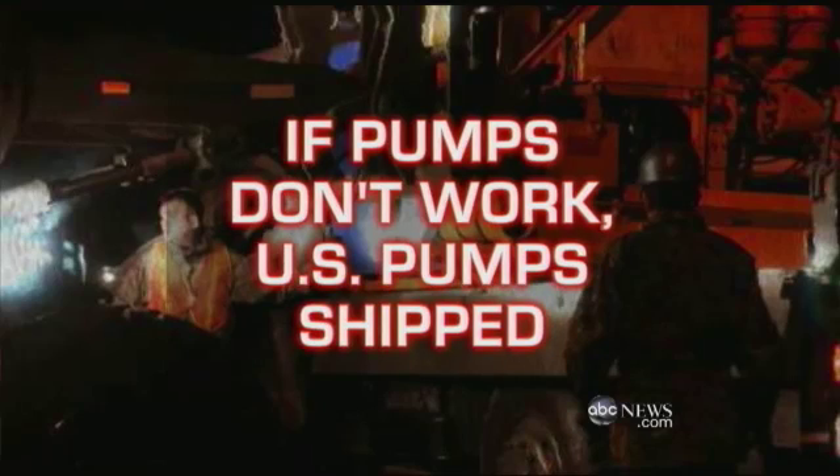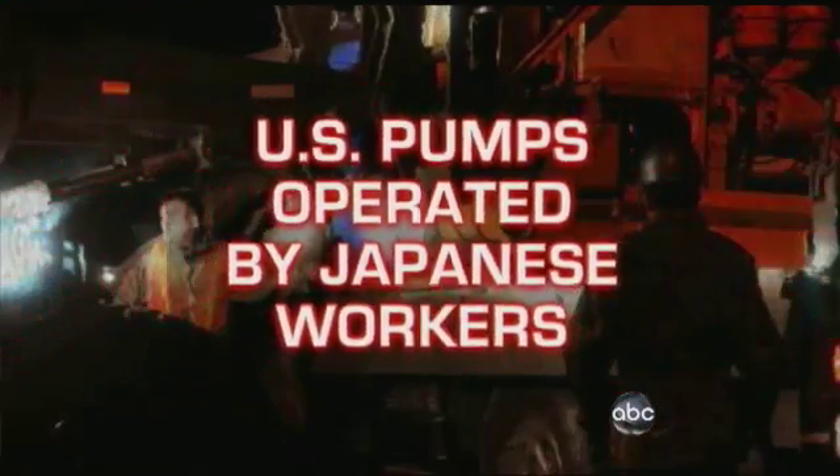The Pentagon has shipped high-pressure pumps, but no U.S. personnel. Once again, the Japanese will have workers willing to risk their lives operating them. Today, for the first time, a close-up look at how dire things are.